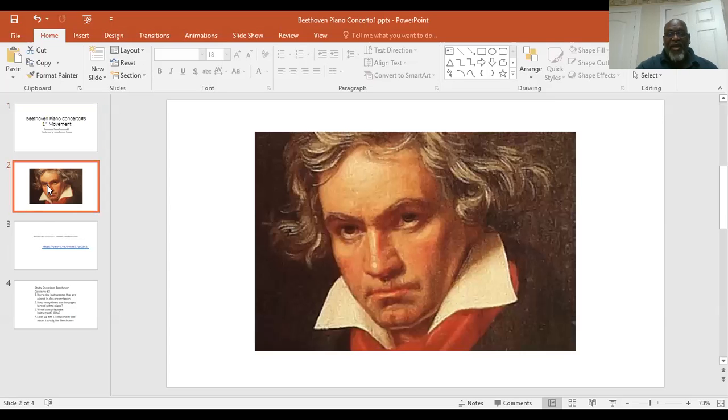Ludwig von Beethoven — y'all know him — he is a romantic composer and the music that he composes is just like that. I think that you'll sit back and enjoy the music.